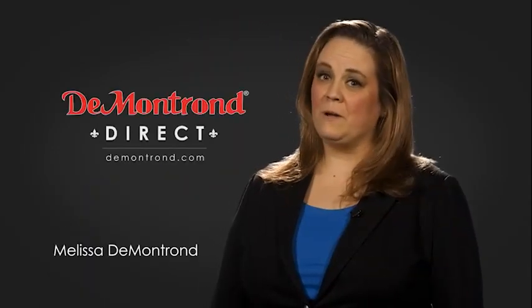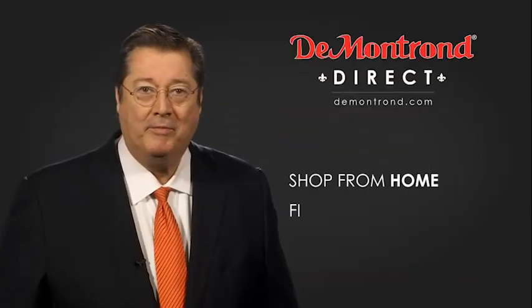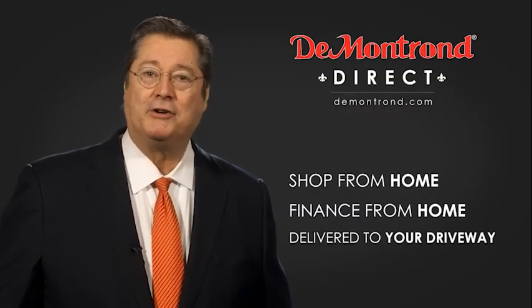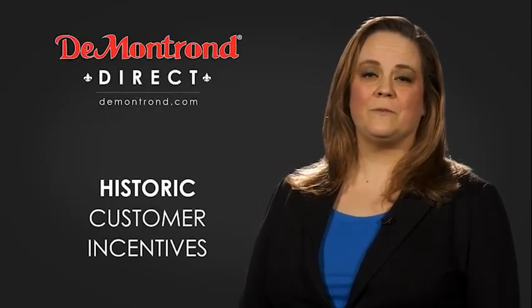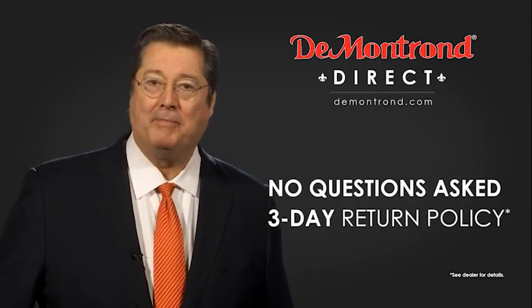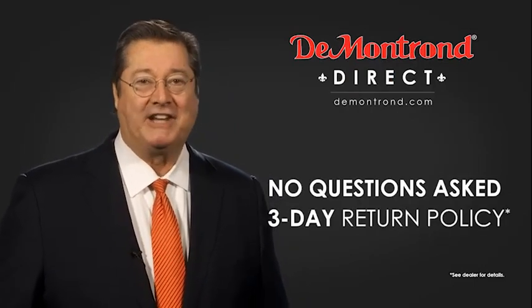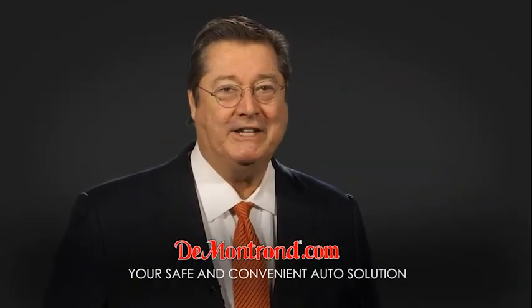Demontron wants to serve our community while protecting our valued customers and employees, so we're announcing Demontron Direct for sales and service through Demontron.com. Shop from home, finance from home, and have your vehicle picked up and delivered directly to your driveway. Also take advantage of historic customer incentives from all of our great brands. And with Demontron's no questions asked three day return policy, your complete satisfaction is guaranteed. Don't forget about Demontron's exclusive warranty forever. Demontron.com — your safe and convenient auto solution.